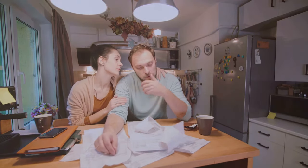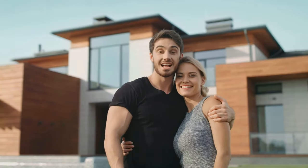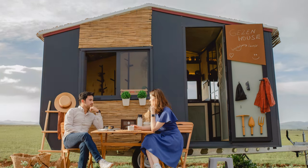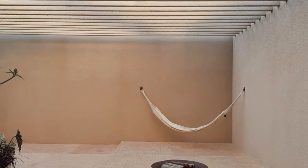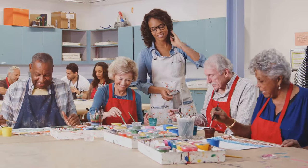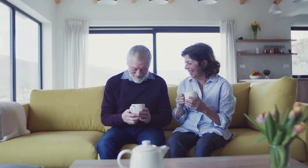Let's face it — traditional housing costs can be a major drain on your finances. This next tiny home offers a refreshing alternative: a low-cost living solution that frees up your money for the things that matter most. With lower property taxes, reduced utility bills, and less space to furnish, you'll be amazed at how much you can save. Imagine finally having the financial freedom to travel the world, pursue your hobbies, or simply enjoy a comfortable retirement.